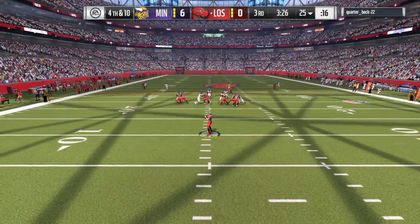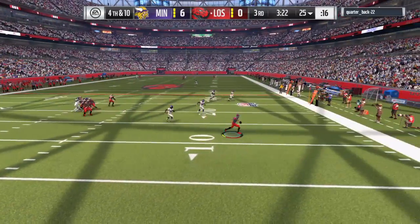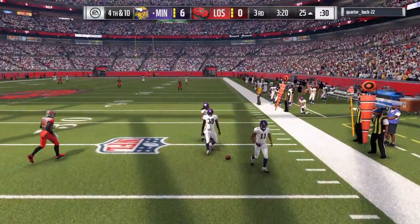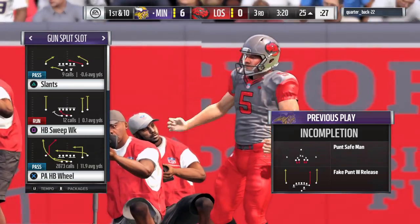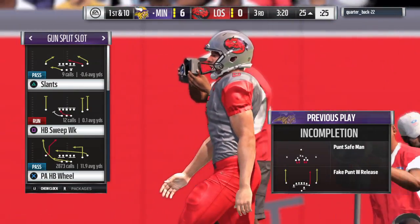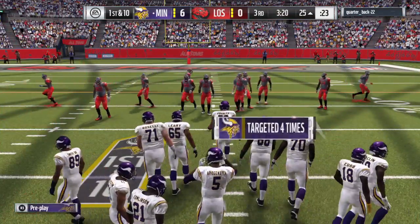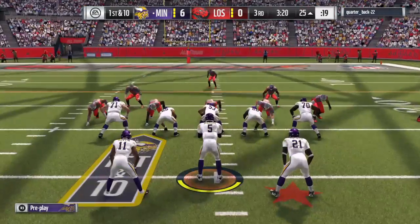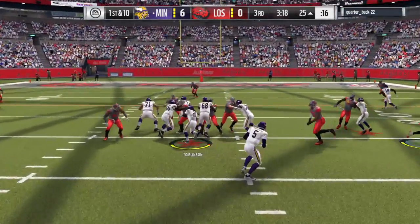They're going to fake it from deep in their own territory — and this is incomplete. A huge gamble and it does not pay off. Now the offense comes back out for their first possession of the second half. They split the uprights last time for three, they've got the lead, and they're not going to play this conservative — they're not hoping for another field goal, they're hoping for a touchdown.